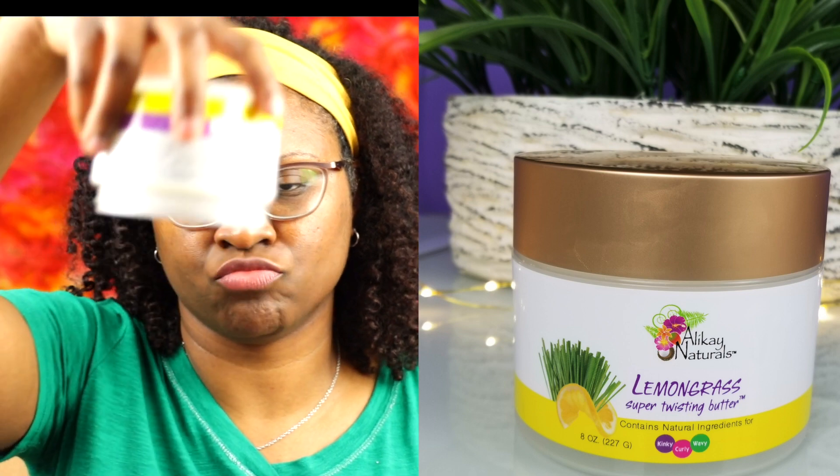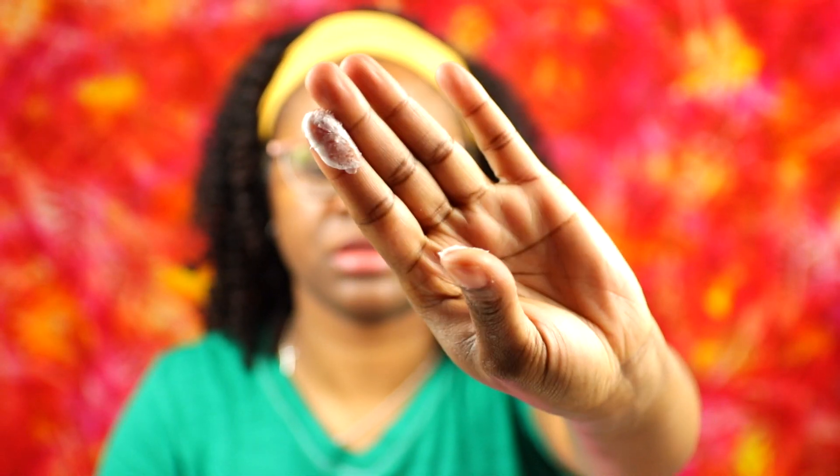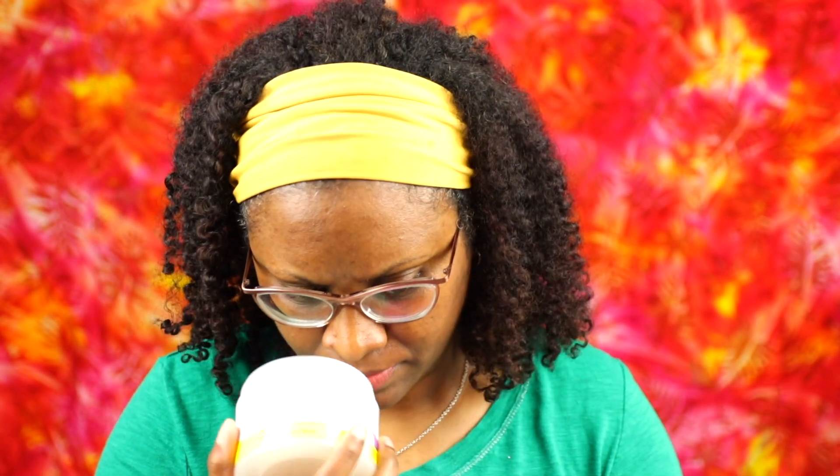Next I have the Lemongrass Super Twisting Butter. It's called a butter, and it definitely is butter-like — thick and creamy. The Super Twisting Butter is supposed to provide moisture and it's great for braids and twists. It also says it's a light, fluffy, non-greasy formula that doesn't weigh your hair down. Just the amount I put on my fingers and rubbed in — it doesn't feel greasy, and it does feel kind of lightweight from my fingertips.